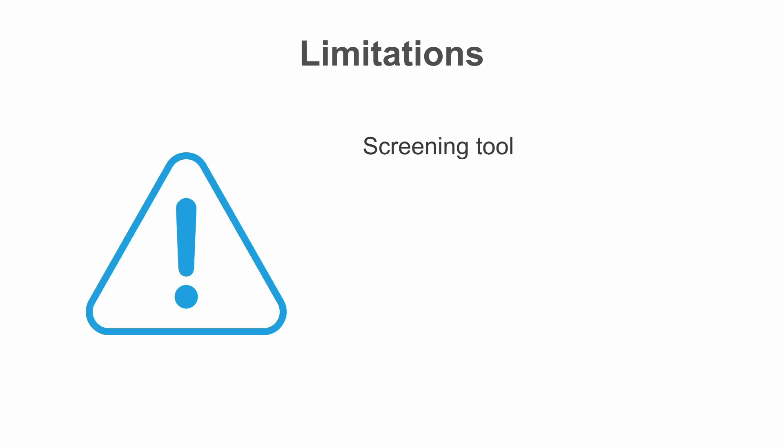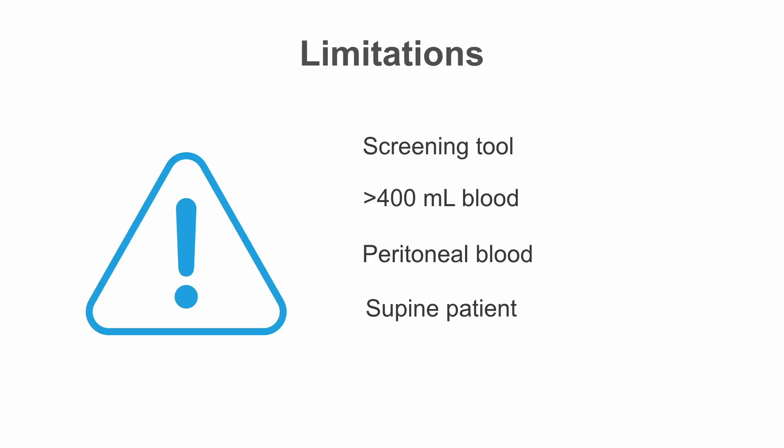Be careful — there are always limitations. Remember that the FAST exam is only a screening tool. You actually need about 400 milliliters of blood or more before you're going to see it on your FAST exam. We're only talking about peritoneal blood, so injury to retroperitoneal structures like a kidney or aorta is not going to show up. Your patient has to be supine — the FAST exam is not sensitive in a patient who is sitting up. Also, it doesn't diagnose the source of bleeding, so blood seen on the right side doesn't rule out a splenic laceration.